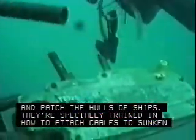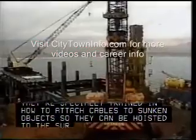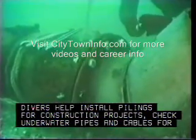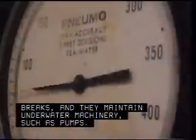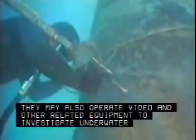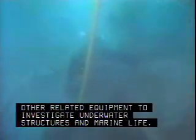Divers are used to inspect and patch the hulls of ships. They're specially trained in how to attach cables to sunken objects so they can be hoisted to the surface without damage. Divers help install pilings for construction projects, check underwater pipes and cables for breaks, and they maintain underwater machinery such as pumps. They may search for missing persons or objects or collect police evidence. They may also operate video and other related equipment to investigate underwater structures and marine life.